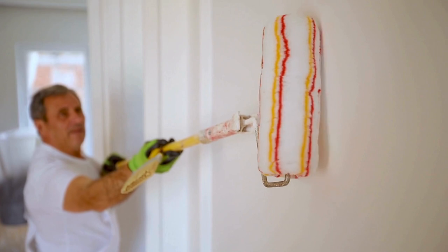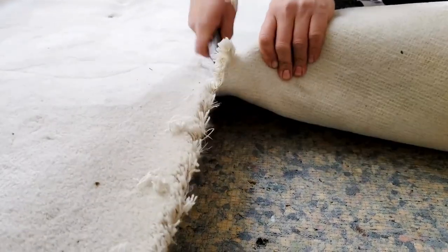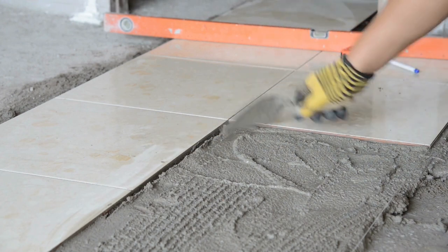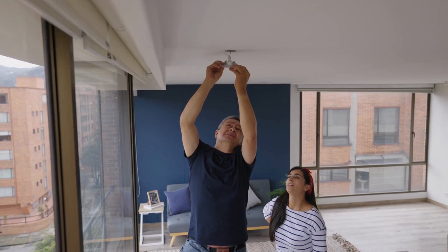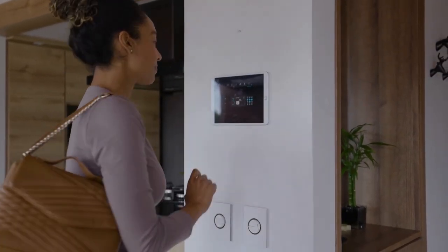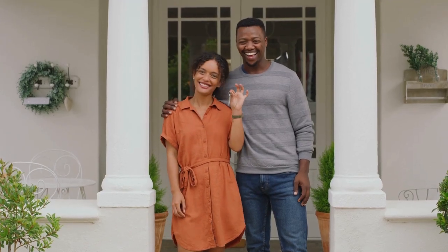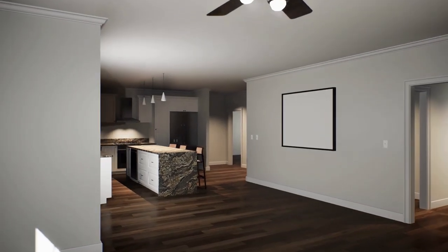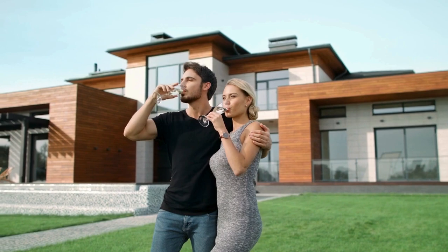Consider these cost-effective upgrades as well. A fresh coat of paint is one of the most cost-effective ways to refresh a home's interior and exterior. Replace old carpets with modern durable flooring options like laminate or hardwood. Update outdated light fixtures to give the home a contemporary feel. Installing smart home technology — such as thermostats, security systems, and lighting — can appeal to tech-savvy buyers and increase the property's value. Where feasible, consider opening up the floor plan to create a more spacious and modern living area, which is highly sought after in today's market.